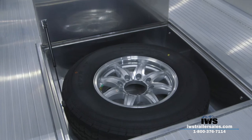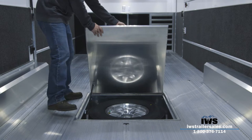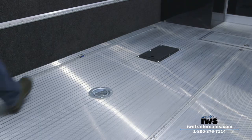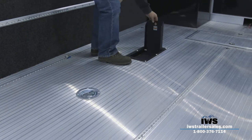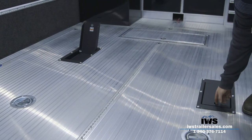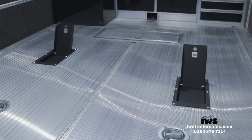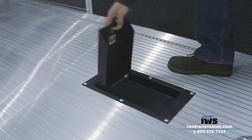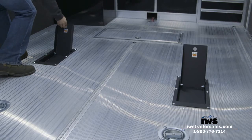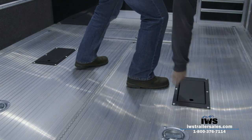As you can see, the spare is a full-size aluminum wheel, so if you have a flat going down the road you don't have to end up with one steel wheel on. Here you can see the motorcycle wheel chocks that fold up out of the floor — if you want to haul motorcycles, you flip this up, run the front tire up against it, and then use the airline track on the floor to tie down your motorcycles.